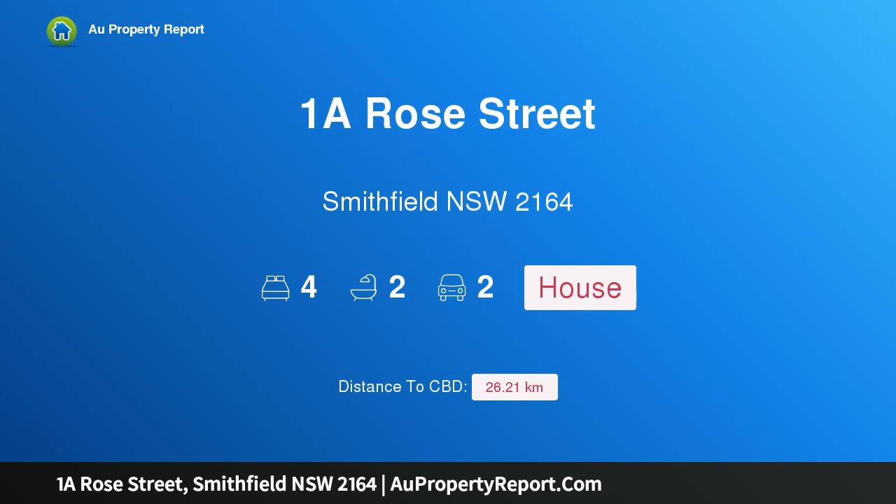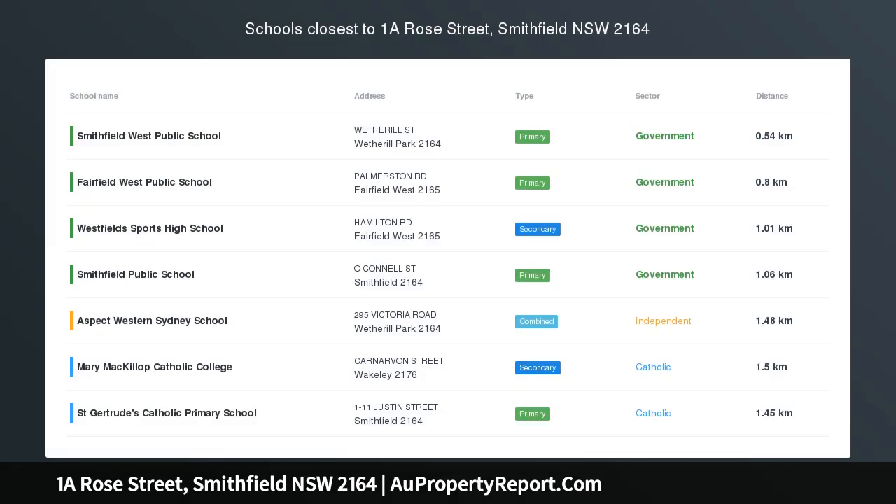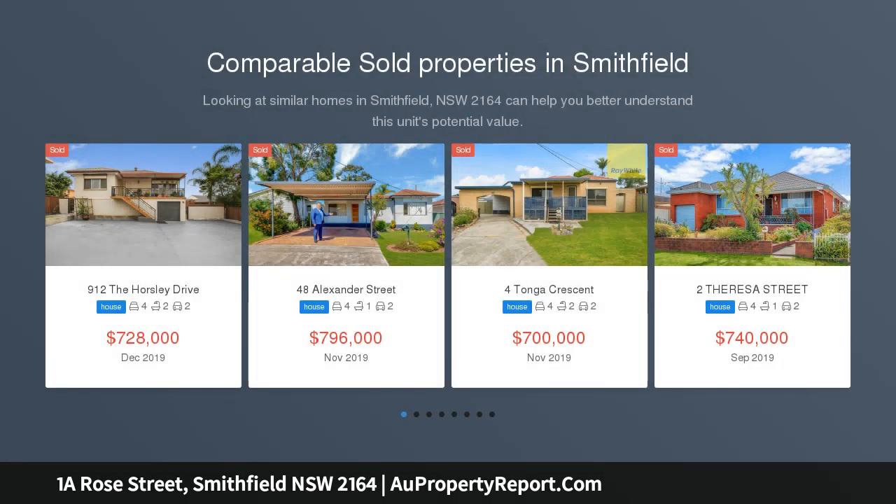I am glad to introduce property 1A Rose Street, Smithfield, New South Wales 2164. The proud owner is moving to a retirement village. Peacefully located in a quiet street and within walking distance to Brennan Park, this is a nicely renovated home.